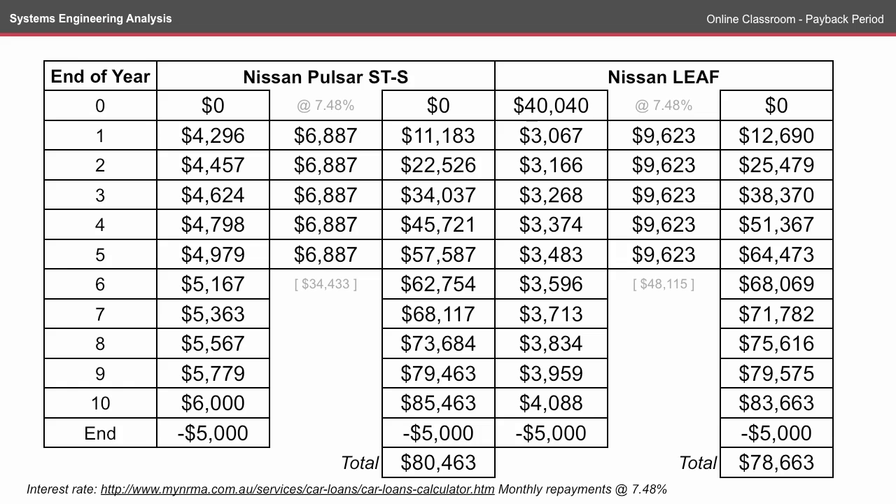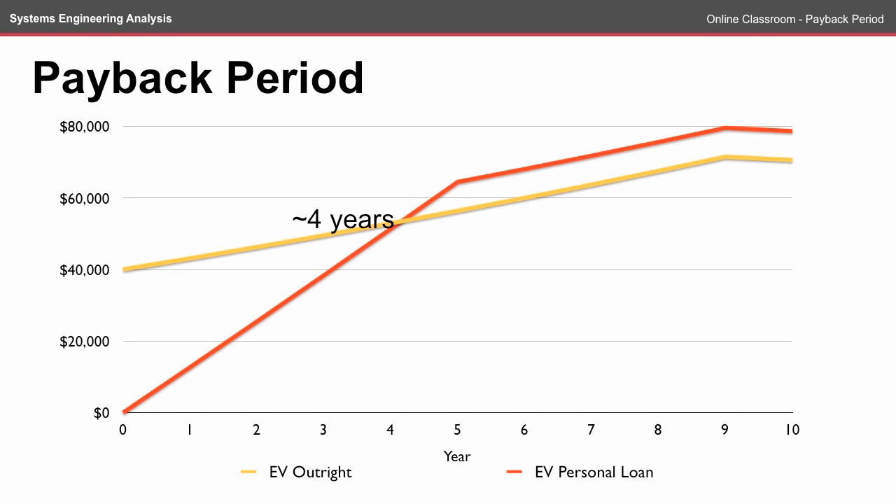If we consider the EV option in both the outright and loan versions, buying the EV outright over the life cycle of the car is a bit cheaper, and you get your payback period in a little over 4 years. However, the end cost is still pretty similar, and if you don't have $40,000 to buy a car outright, then buying through a personal loan could be a sensible option.